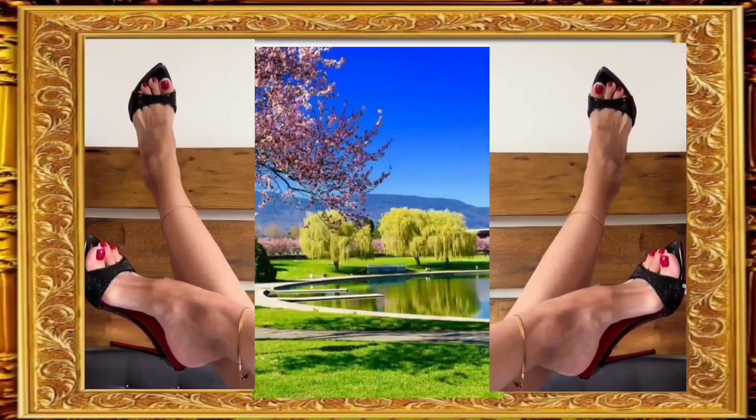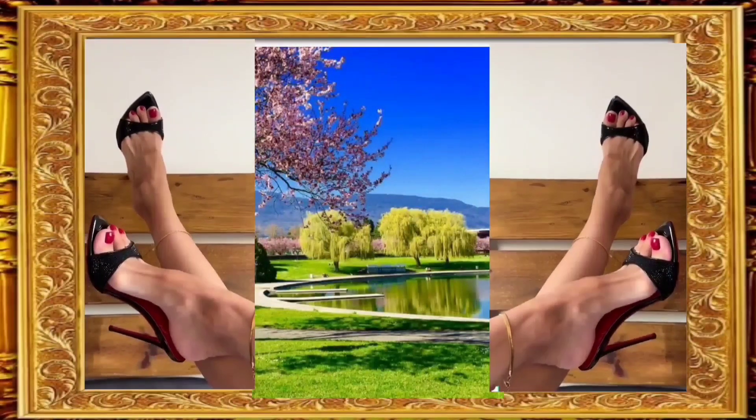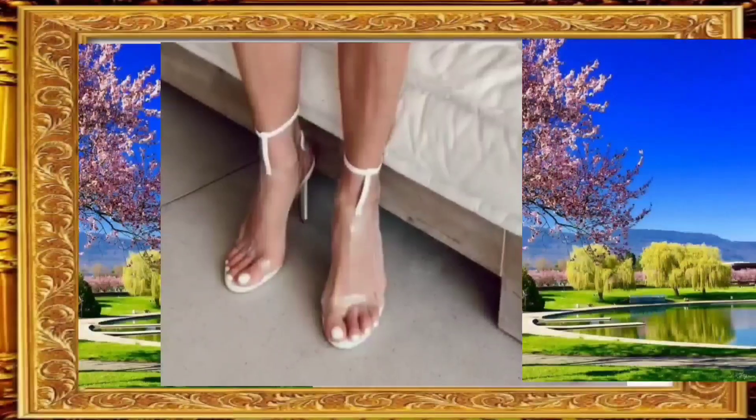Sizing information: find your perfect fit with our comprehensive sizing guide. Sizes range — refer to our chart to select the best fit for you.